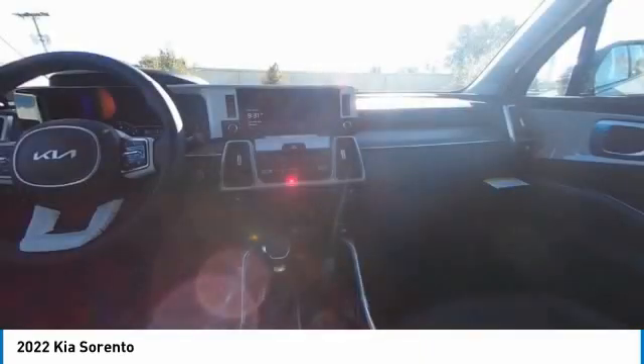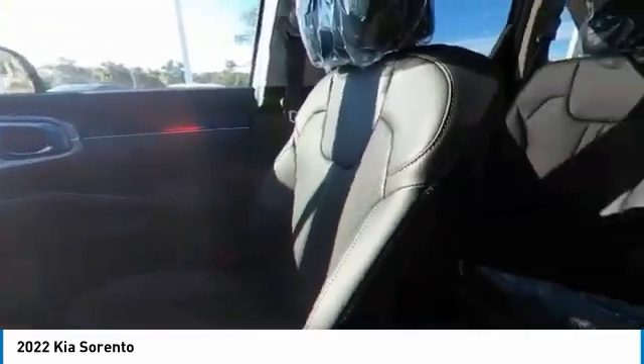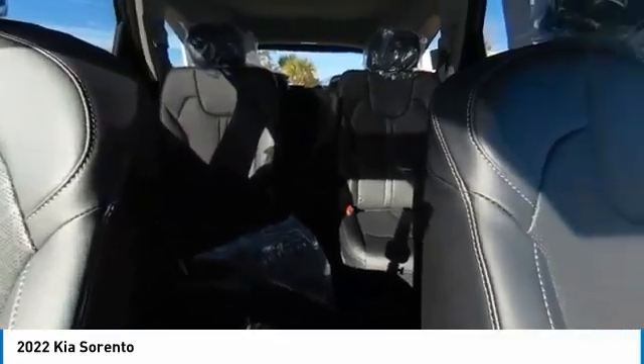Backup camera, navigation system, steering wheel audio controls, keyless entry, LED headlights.